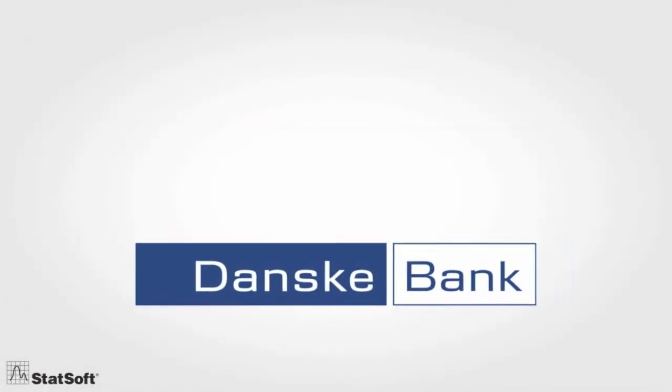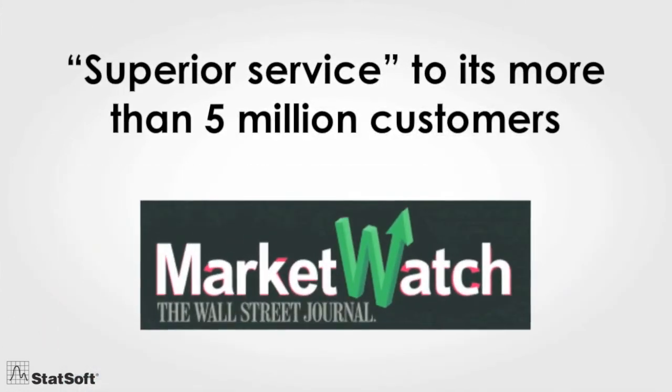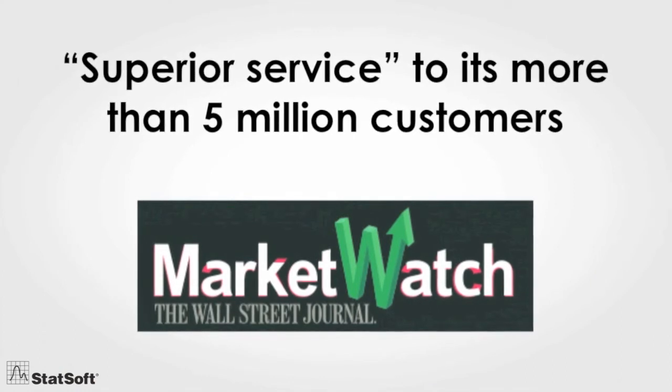Agility that enables Danske Bank, one of Europe's largest international financial institutions, to deliver superior service to its more than five million customers across all countries and markets.